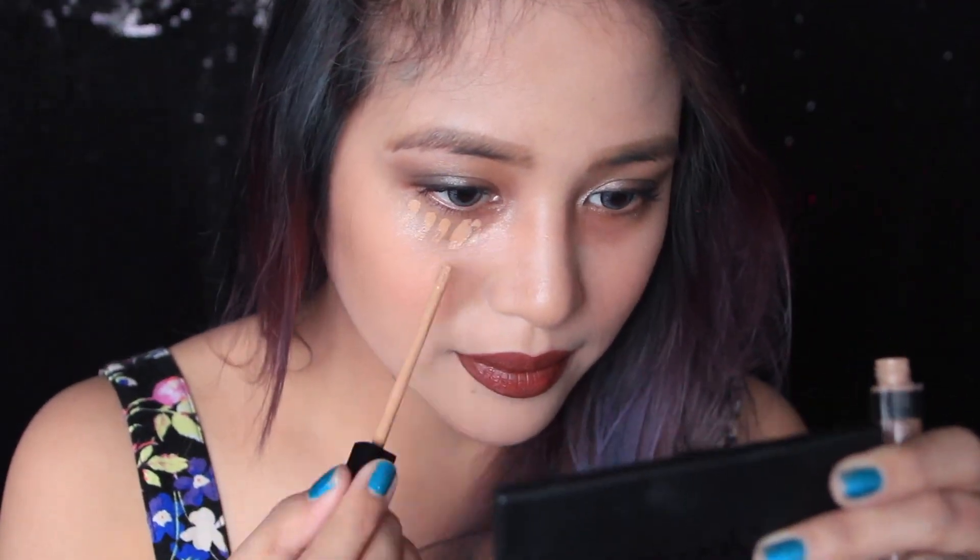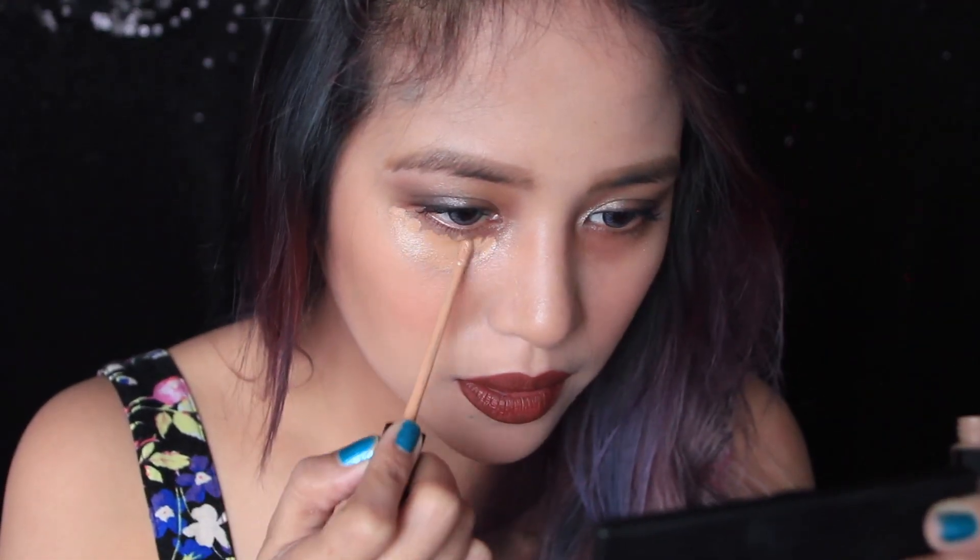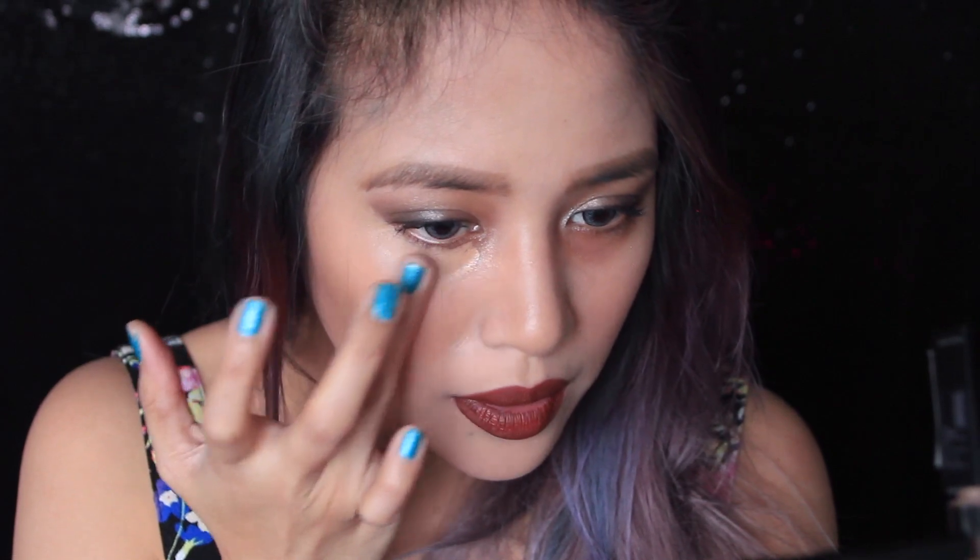I'm going to zoom you in so you can see it properly. I like applying it — it is very easy to blend. It is not so sticky but it is definitely creamy. This could be my most favorite concealer now. Wow, that blended really easily and it seeped into my skin right away.